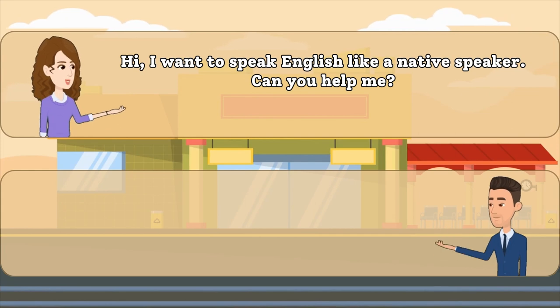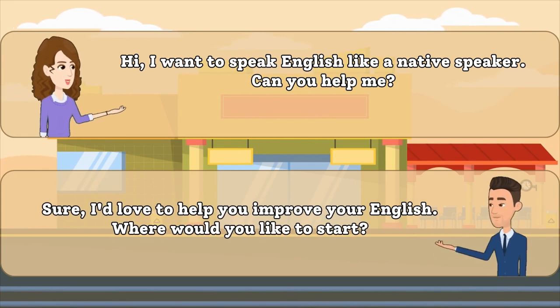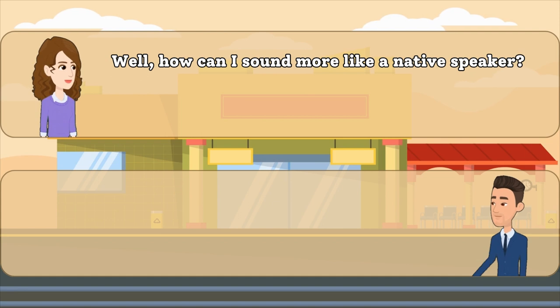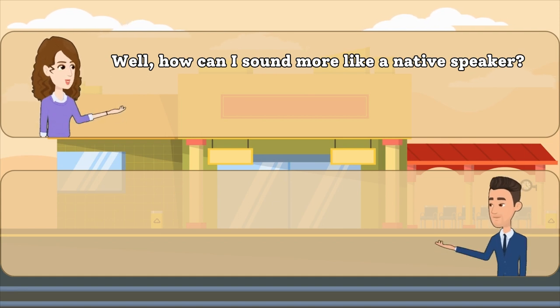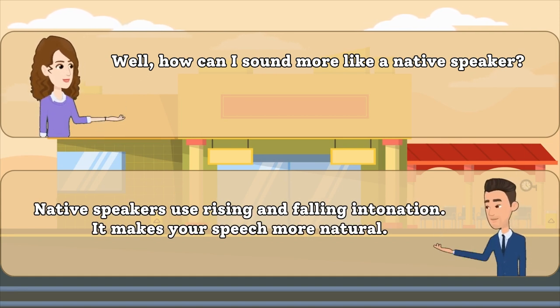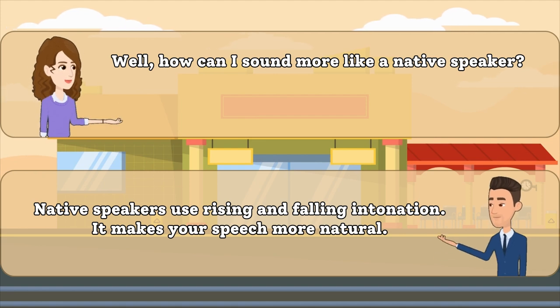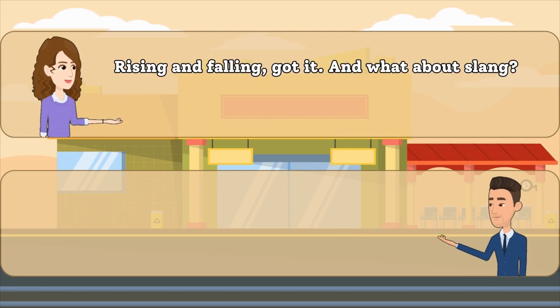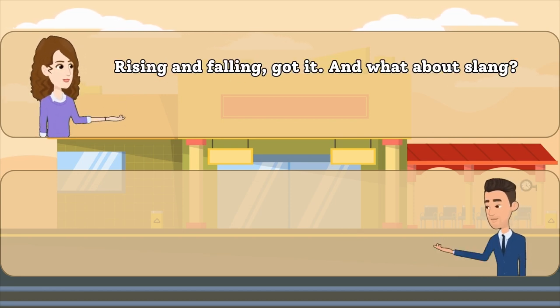Hi. I want to speak English like a native speaker. Can you help me? Well, how can I sound more like a native speaker? Rising and falling, got it. And what about slang?